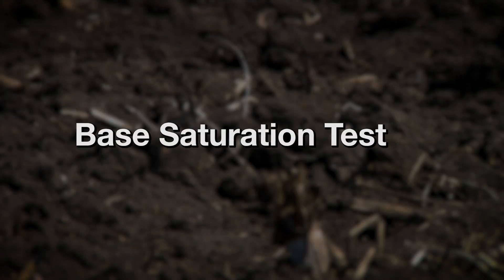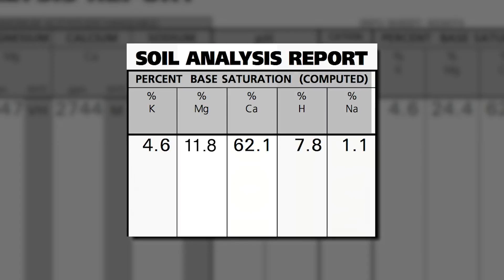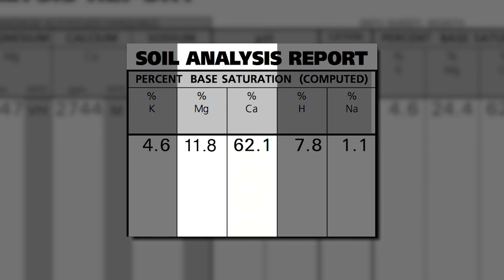Depending on the type of soil you're in, on a base saturation test you'd like to see at least 60 or 65 percent calcium and 10 or 12 percent magnesium. Too much or too little of either can cause problems.